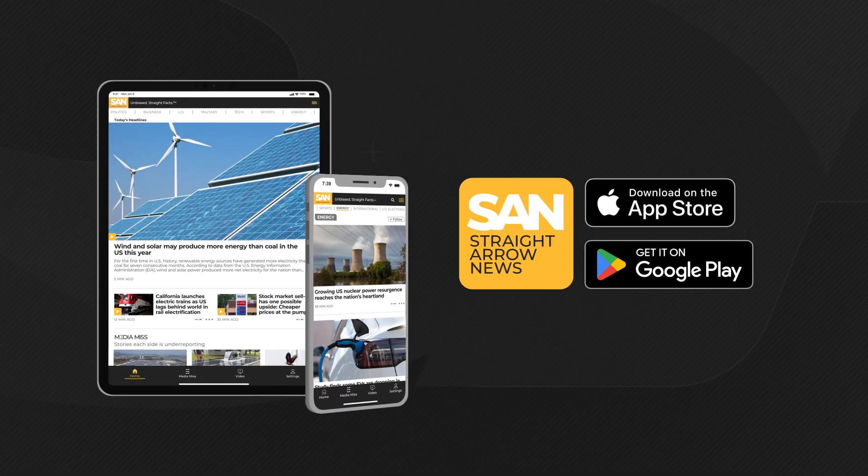For more on this emerging tech, download the Straight Arrow News app or visit san.com. For Straight Arrow News, I'm Jack Almer.